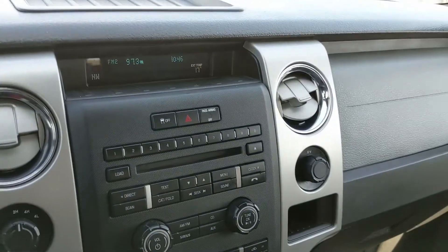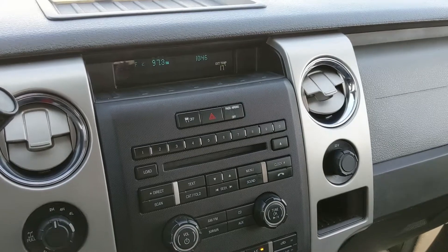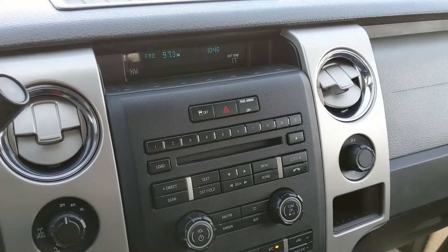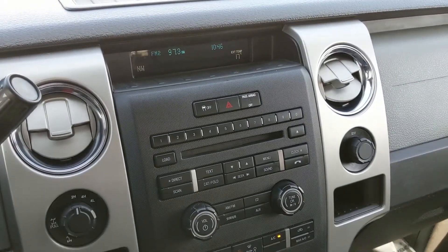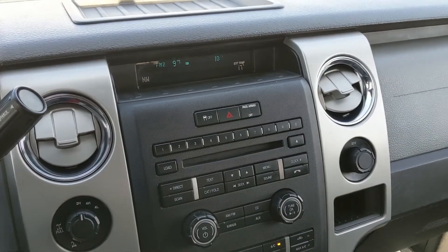Moving on to your infotainment center, which has radio, Sirius, CD, auxiliary, and I believe also USB and Bluetooth, so you have quite a few options there for whatever you want to listen to, however you want to listen to it.